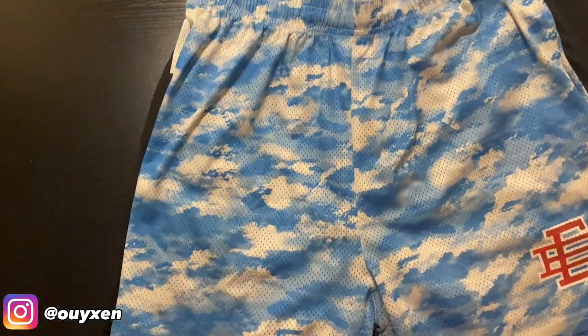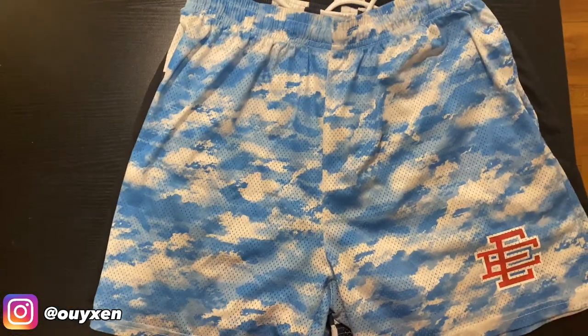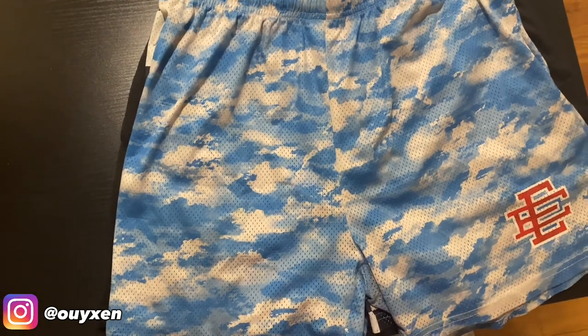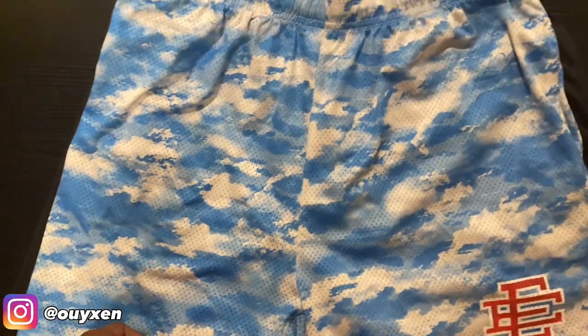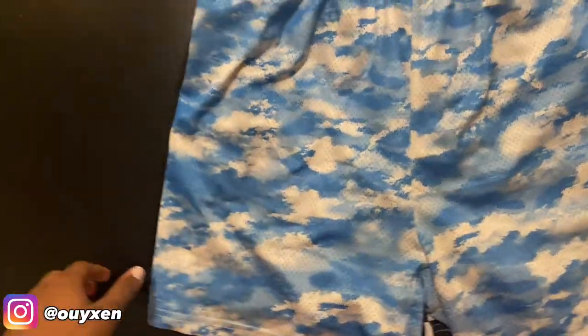Hey guys, welcome back to another YouTube video. Today we have three Eric Emanuel shorts and I got them off of AliExpress for $10, I think, plus tax — but that shouldn't really be a big deal.